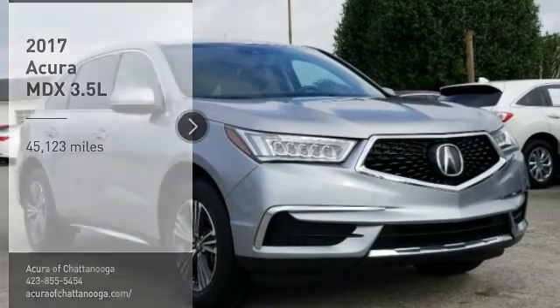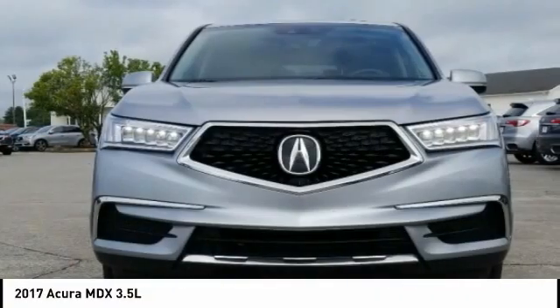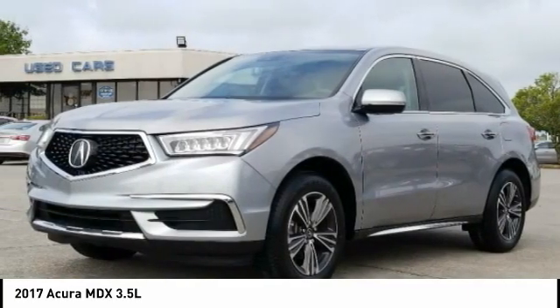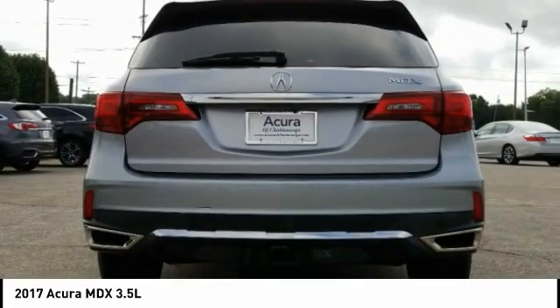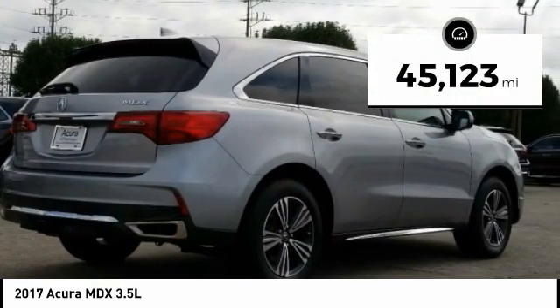Looking for the right vehicle? Check out the 2017 MDX. The Acura MDX is a wonderful choice if you're looking for a mid-size luxury crossover SUV. Thanks to its high safety scores, a strong engine, all-around utility, and capable handling, this vehicle has less than 50,000 miles.